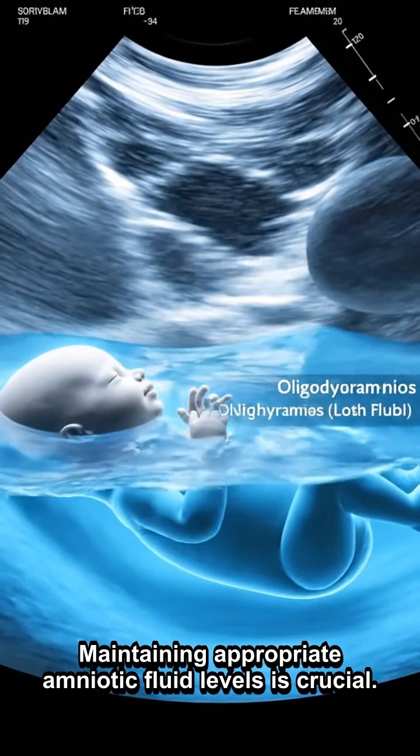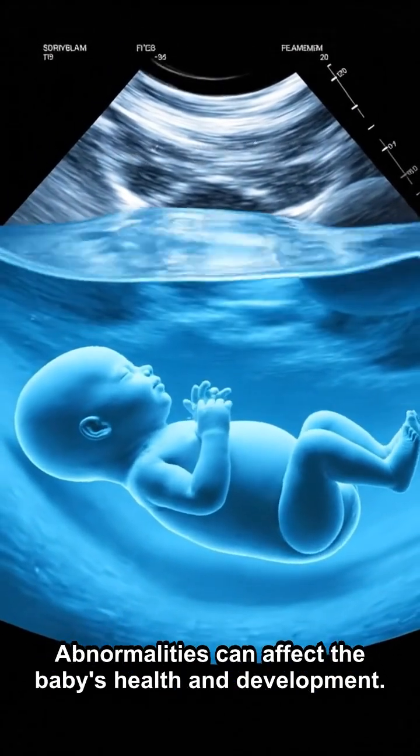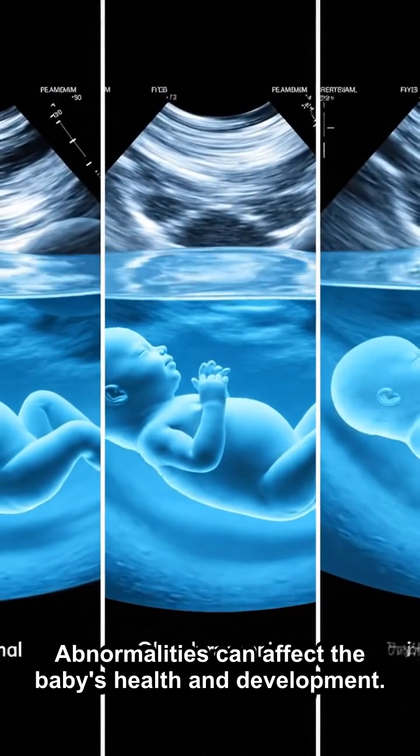Maintaining appropriate amniotic fluid levels is crucial. Abnormalities can affect the baby's health and development.